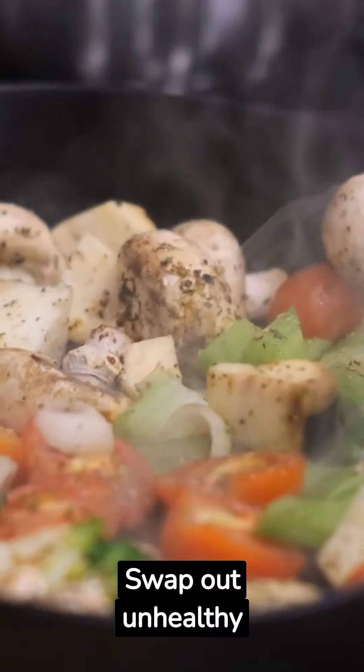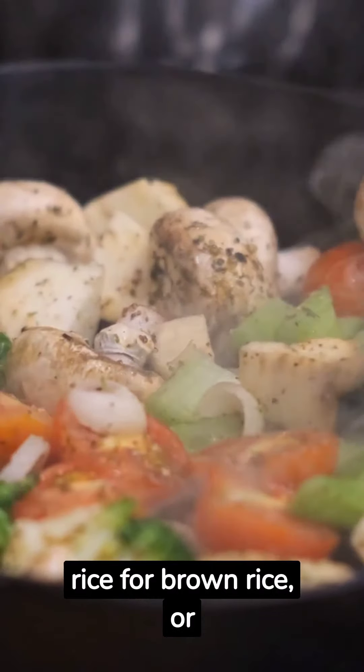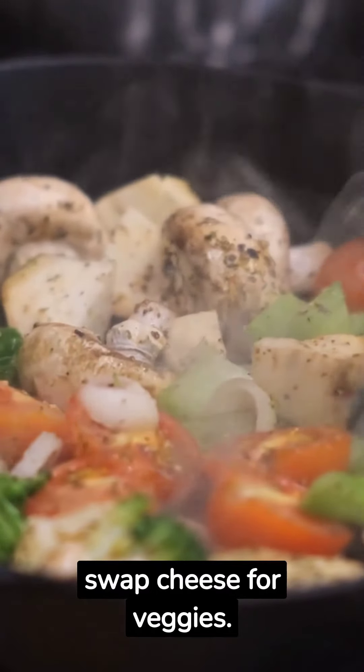Swap out unhealthy ingredients for healthier alternatives. For example, swap white rice for brown rice, or swap cheese for veggies.